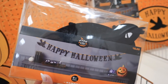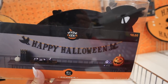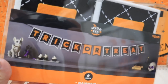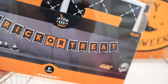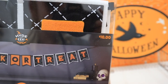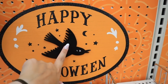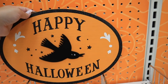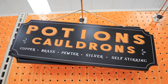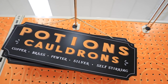They have a Happy Halloween garland — six and a half feet in length, with crows on the ends and the letters in a velvety felt material. A trick-or-treat garland that's really nice with a lot of details for $10, six feet in length. A Happy Halloween door sign with a raven and glittery accents, matte wood, with a little chain on the back for $10. They also have a potions sign listing copper, brass, pewter, silver, and self-stirring — really cool for a witchy theme or a coffee bar, at $10.